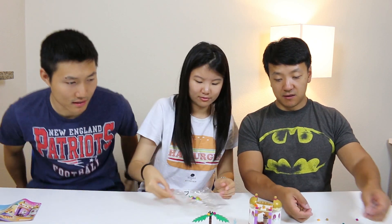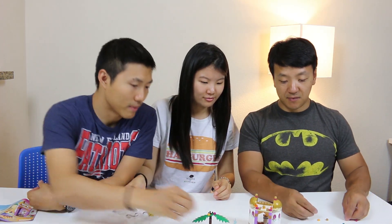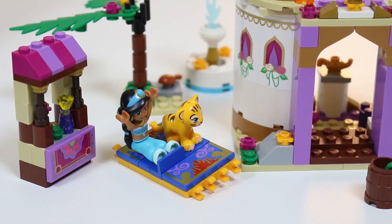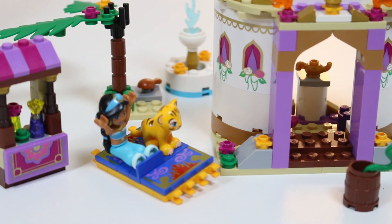Basically Jasmine flies in like, woohoo! And then you're like, well what else can I do with these pieces? You're supposed to have fun with them. Frankly speaking, Jasmine only got the carpet after Aladdin brought it from the cave.